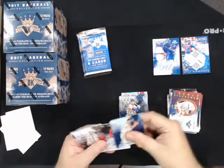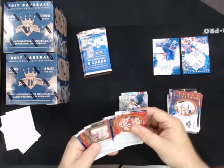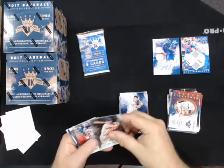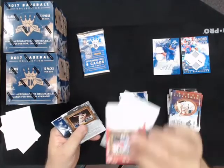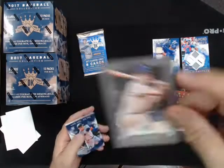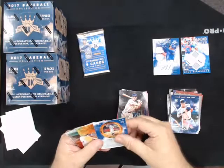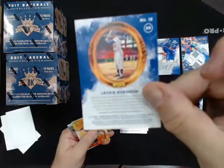DK Originals, Luke Appling, gray border for the White Sox. DK Originals gray border for the White Sox. DK Originals gray border for the White Sox. DK Originals gray border for the Reds.